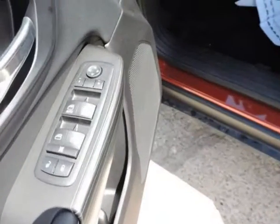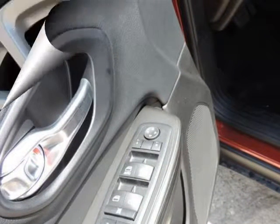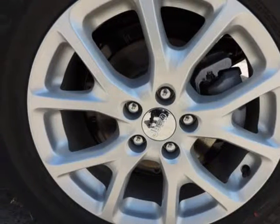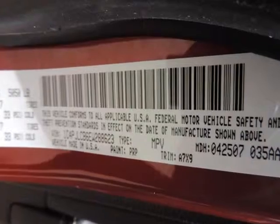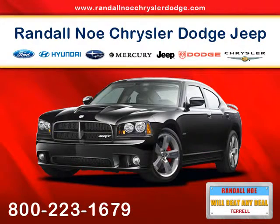Nicely equipped with ABS and driveline traction control, airbag occupancy sensor, curtain first and second row airbags, driver and passenger knee airbag and rear side-impact airbag, dual-stage driver and passenger front airbags, dual-stage driver and passenger seat-mounted side airbags, electronic stability control (ESC) and roll stability control (RSC).